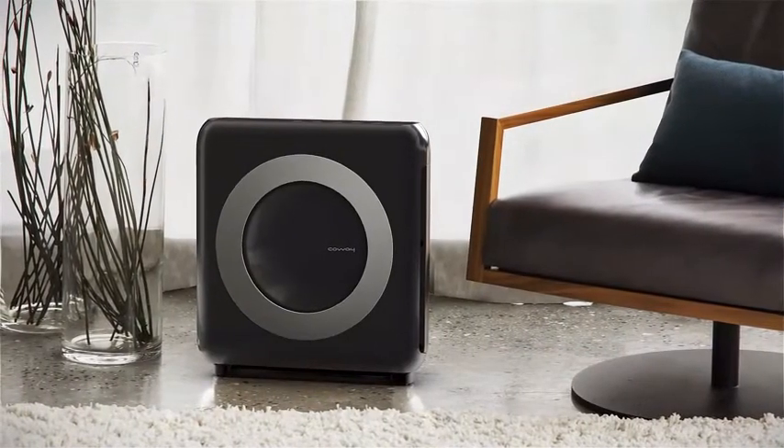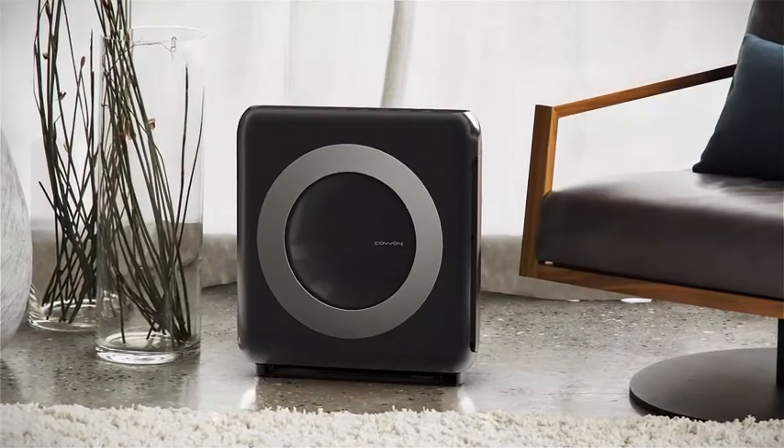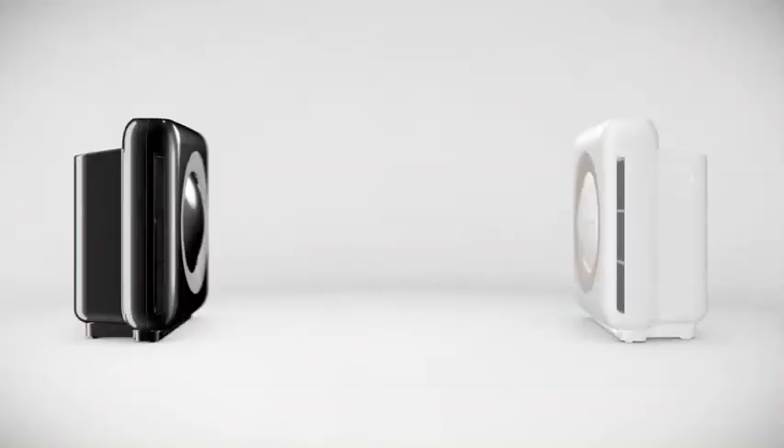The Mighty — a compact, powerful air purifier that seamlessly fits into your lifestyle. Clean better, live smarter.